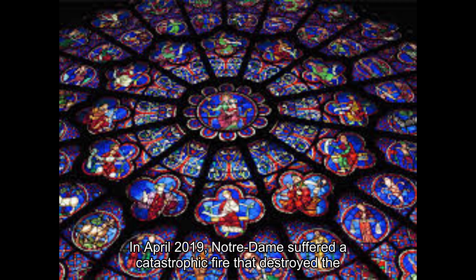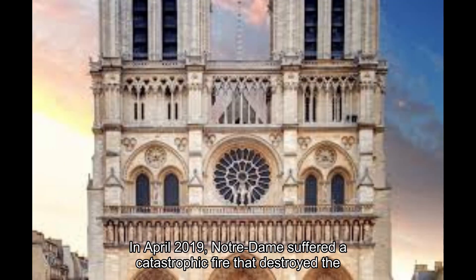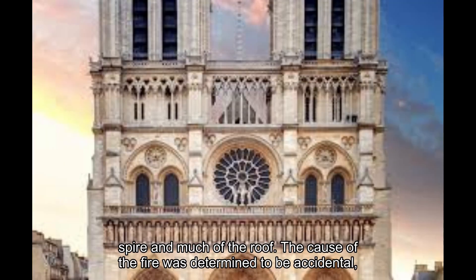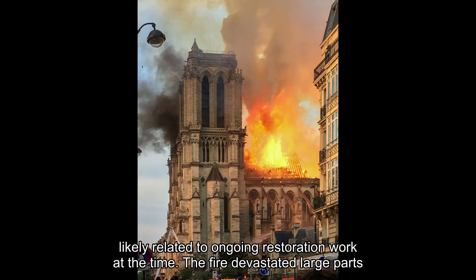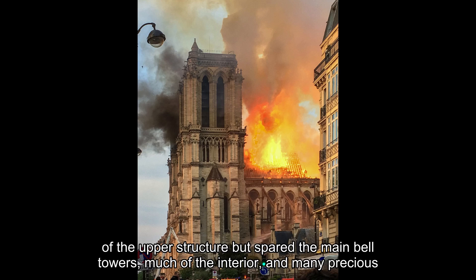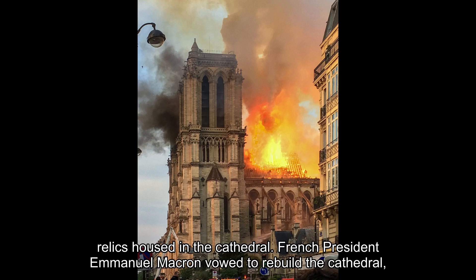In April 2019, Notre-Dame suffered a catastrophic fire that destroyed the spire and much of the roof. The cause of the fire was determined to be accidental, likely related to ongoing restoration work at the time. The fire devastated large parts of the upper structure but spared the main bell towers, much of the interior, and many precious relics housed in the cathedral.